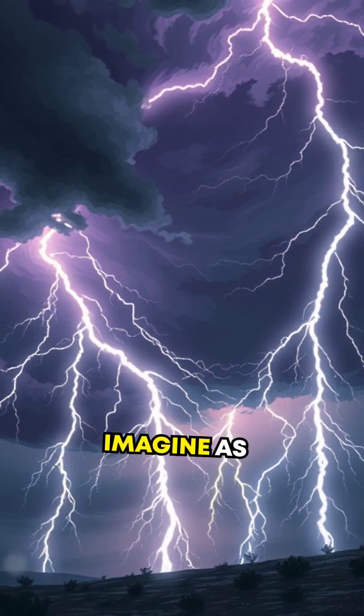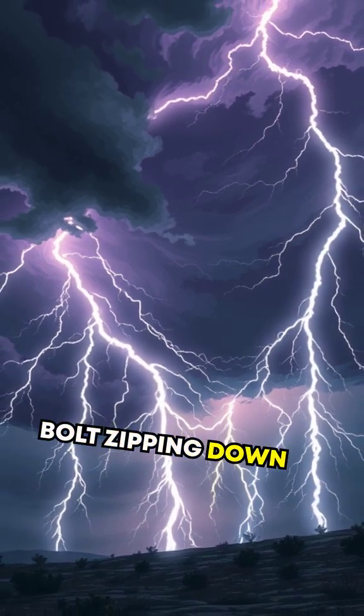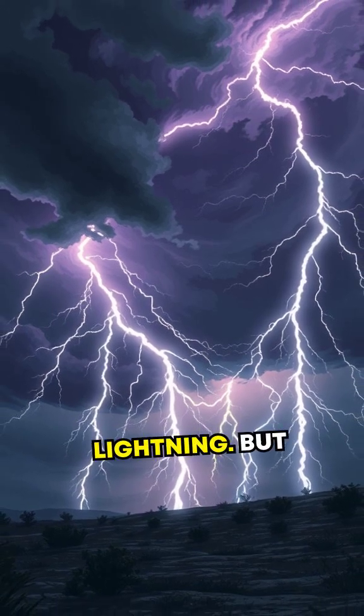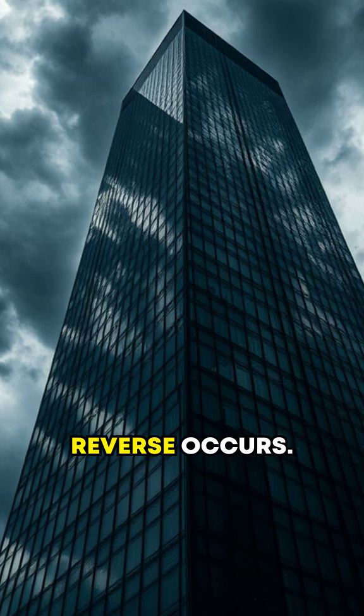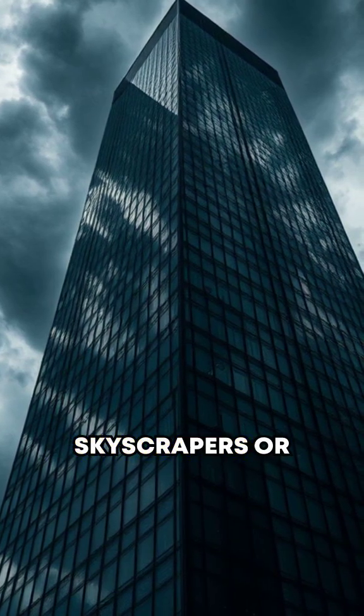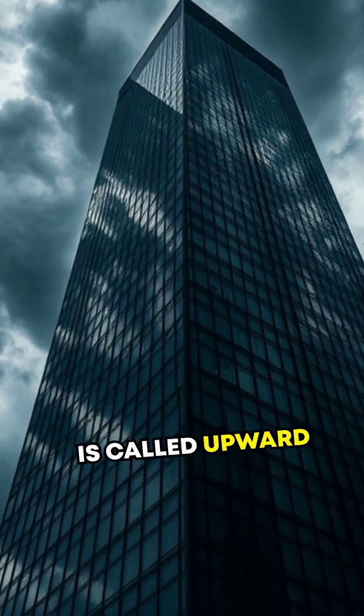What we usually imagine as lightning is a bolt zipping down during a thunderstorm. That's called cloud-to-ground lightning. But sometimes the reverse occurs — lightning zips upwards from tall structures like skyscrapers or mountains. This is called upward lightning.